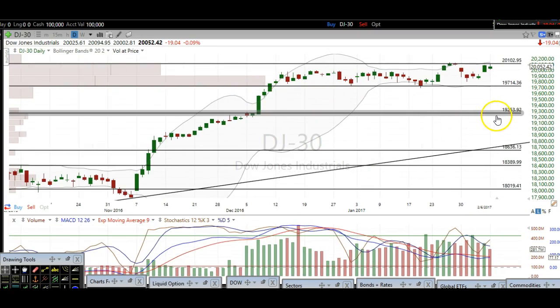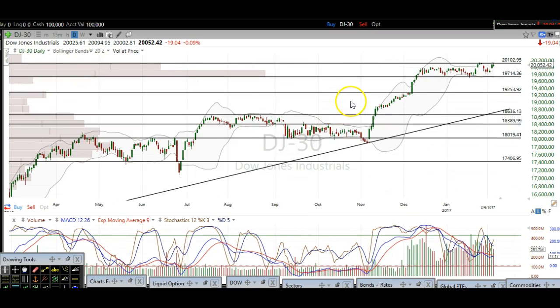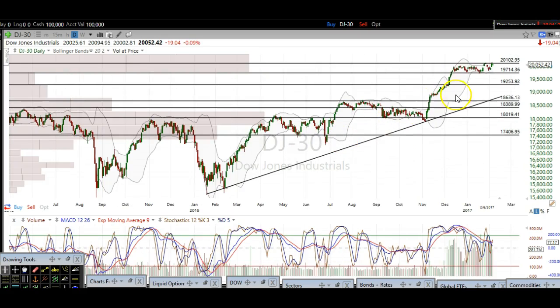If we do break $19,714, I would expect at least $19,253 to get hit, with a little bit of support right there. The ultimate buy zone is right around $18,636 down here, where there's an uptrend line that lines up perfectly with that support. So that's a big buy zone — if we do see a dip down there, that is a great buying opportunity as it would retest the previous all-time highs.